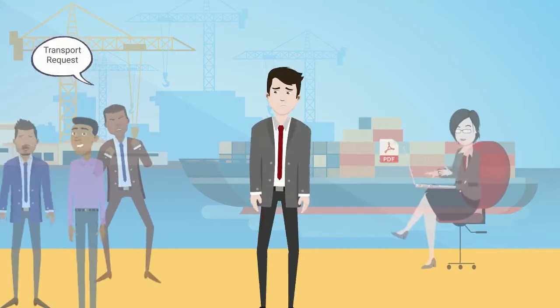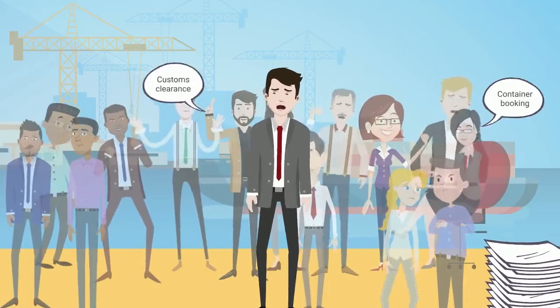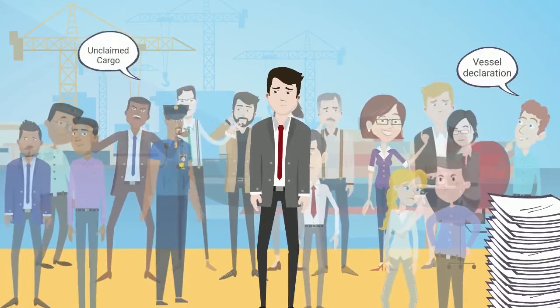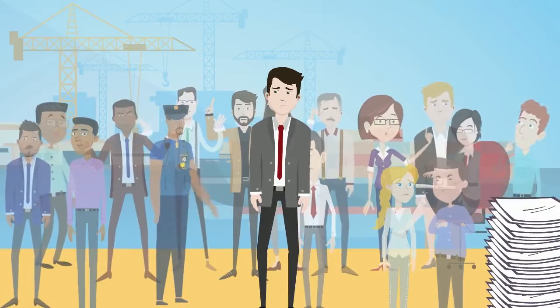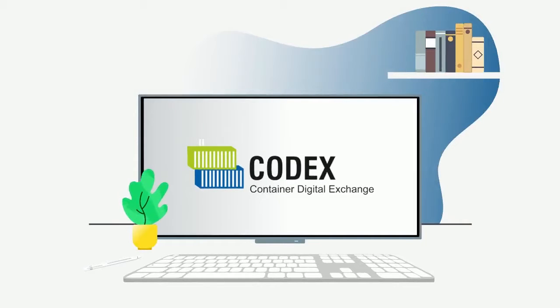94% of businesses do not have complete visibility of their logistics operations. This happens due to business units working in silos and lack of integration between them. Port Community System offers a holistic view of a shipment with its comprehensive track and trace functionality.